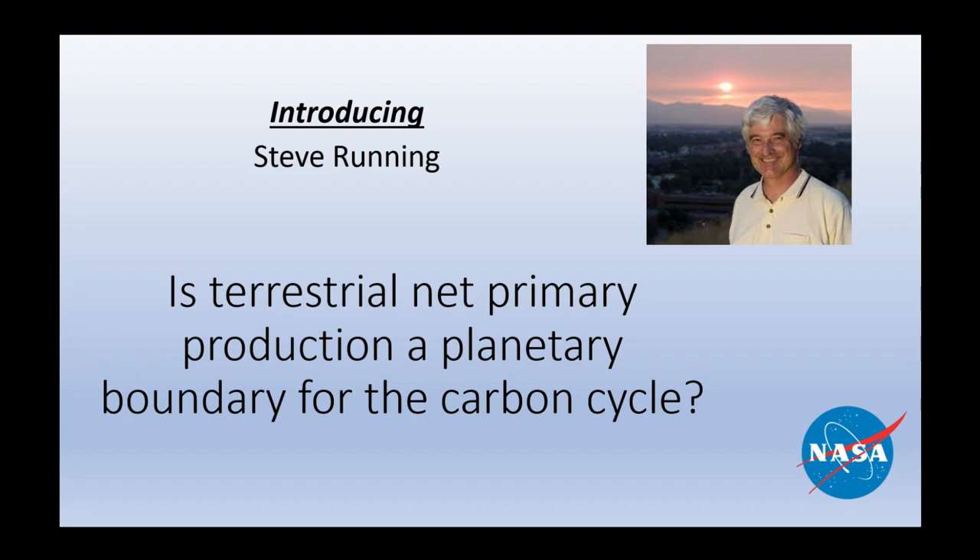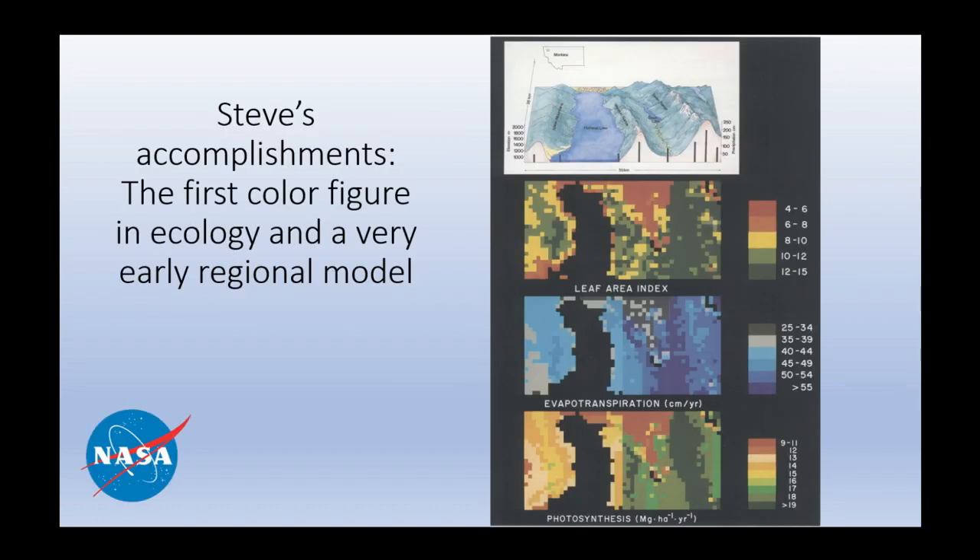I was a first-year graduate student the year he graduated from Colorado State, and we met several times because I was taking a class from his major professor. Steve's accomplishments are many. This is the first color figure published in the discipline of ecology, and it's one of the very first regional models ever done. You can see the incredible sophistication, the subtle contouring and shading to show different rates of evapotranspiration corresponding to variation in leaf area and insolation.